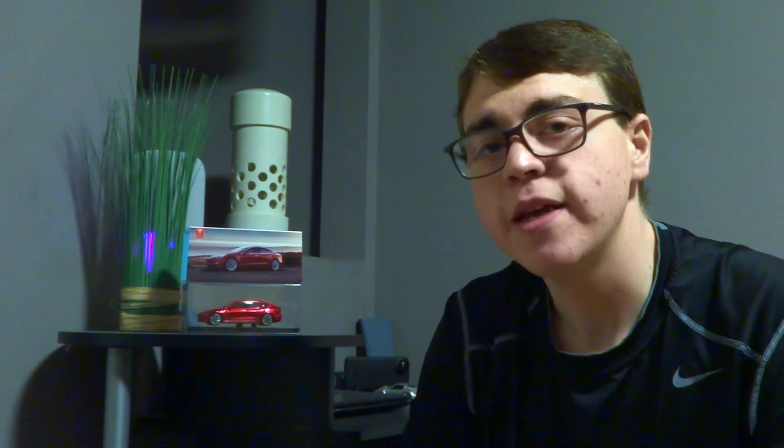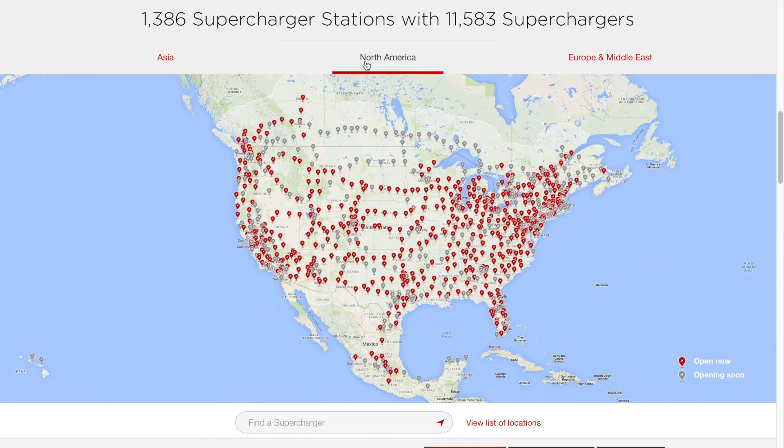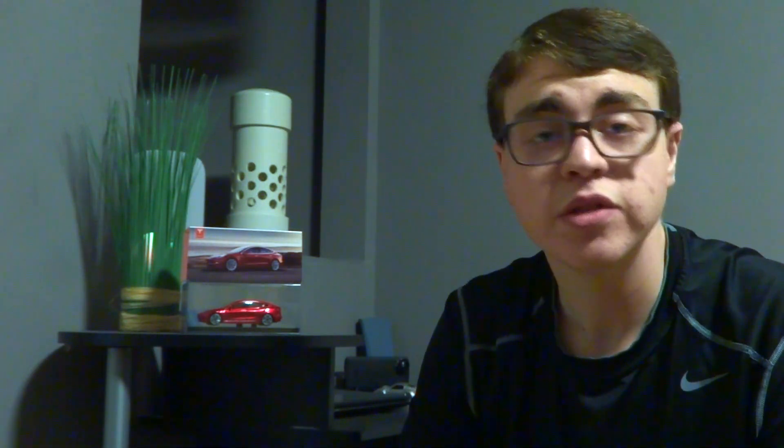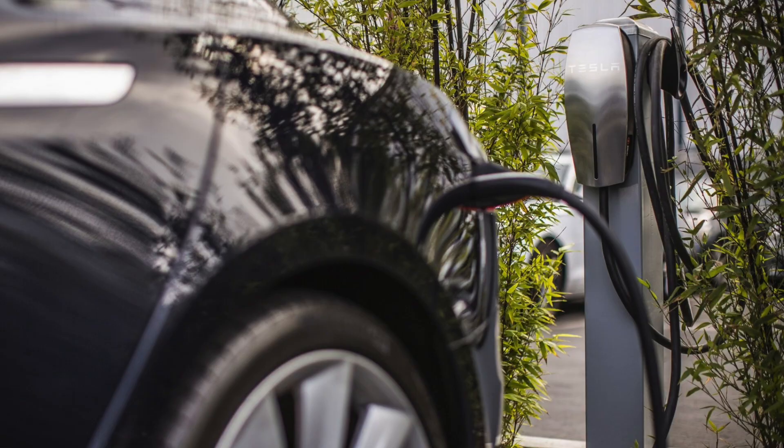Fast forwarding to today, Tesla has nearly over 10,000 supercharging stations worldwide and is continuing to grow each day. Tesla also has specific areas where people can charge their vehicles, such as near malls, hotels, and highways, with charge points featuring different looks according to their specific location.